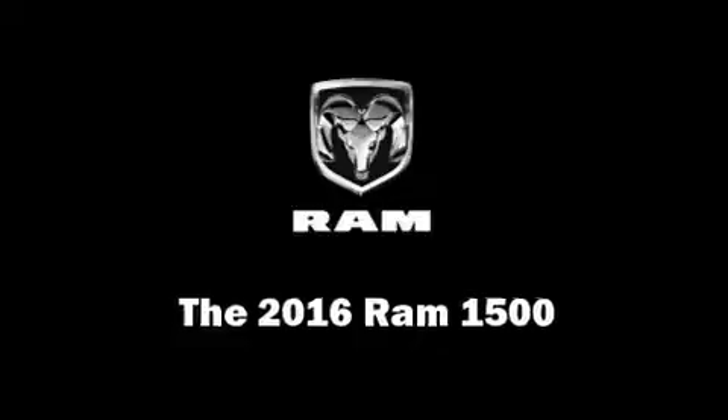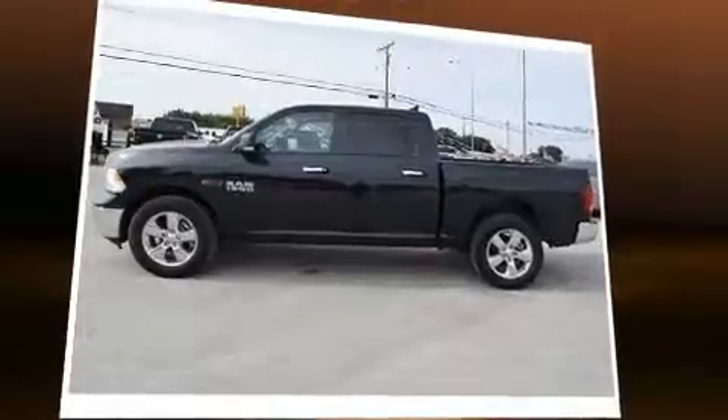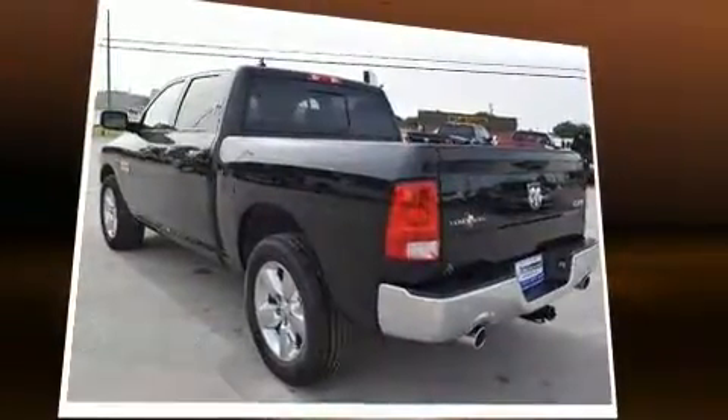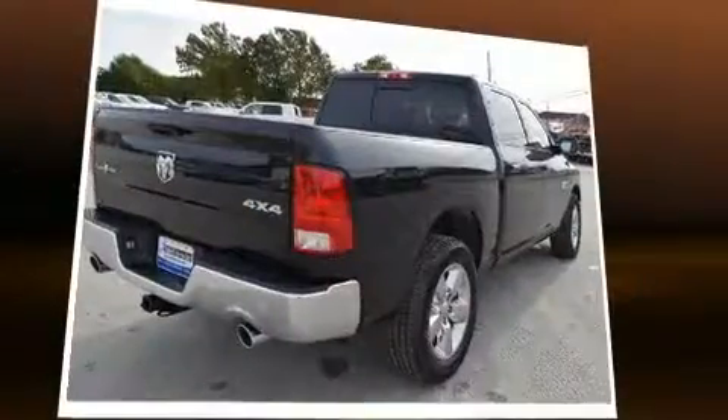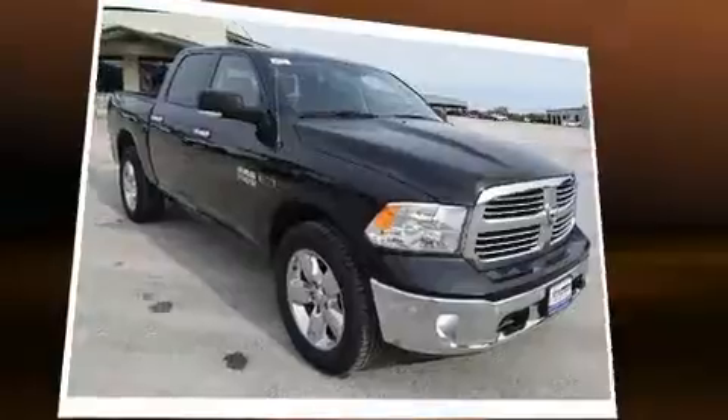Get excited about the 2016 Ram 1500. It features four-wheel drive capabilities, a durable automatic transmission, and a three-liter six-cylinder engine. A turbocharger further enhances performance while also preserving fuel economy.